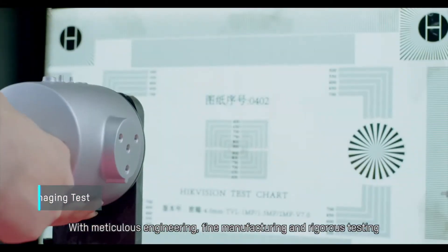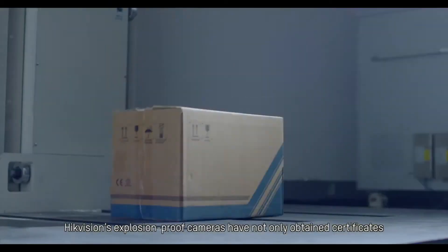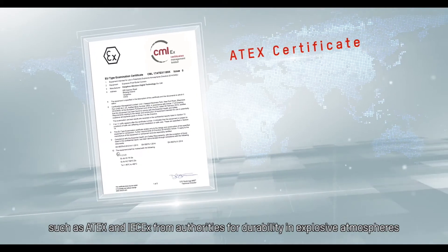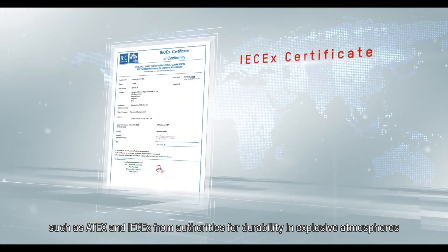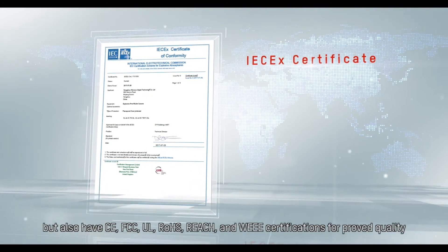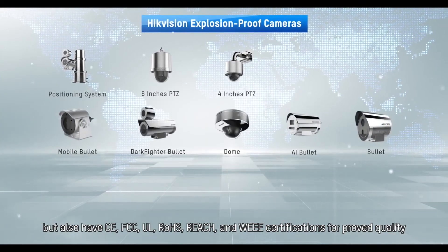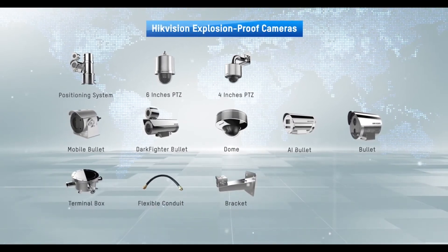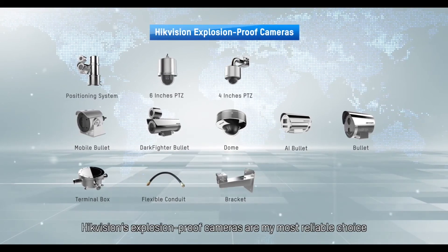With meticulous engineering, fine manufacturing, and rigorous testing, Hikvision's explosion-proof cameras have not only obtained certificates such as ATEX and IEC-EX from authorities for durability in explosive atmospheres, but also CE, FCC, UL, RoHS, REACH, and WEEE certifications for proven quality. Covered with steel and crafted with rigor, Hikvision's explosion-proof cameras are the most reliable choice.